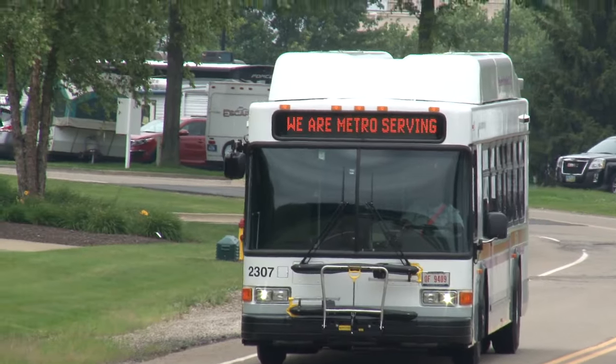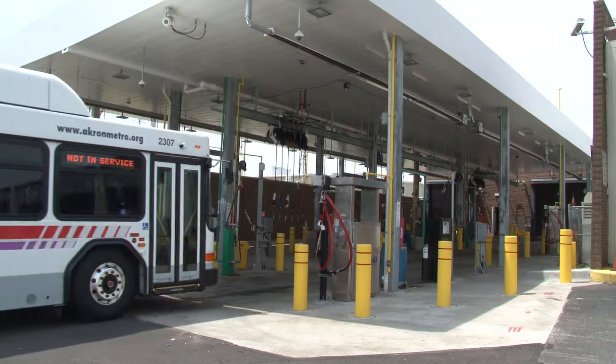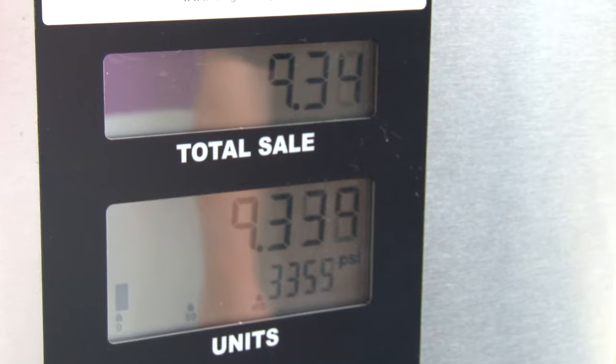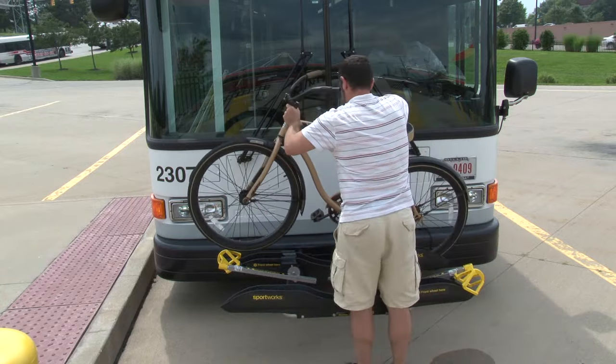Now, don't go thinking our other buses aren't as chummy with Mother Earth. 47% of our buses use compressed natural gas, a cleaner and friendlier alternative to fossil fuels. Plus, in 2016, our public CNG fueling station will be open to all takers. And of course, all of our buses are equipped with bike racks for riders who prefer pedal power.